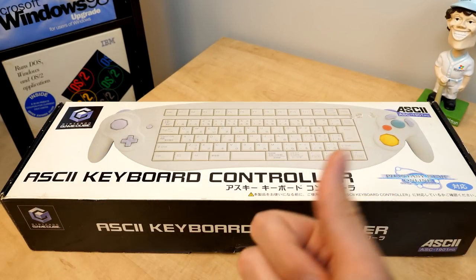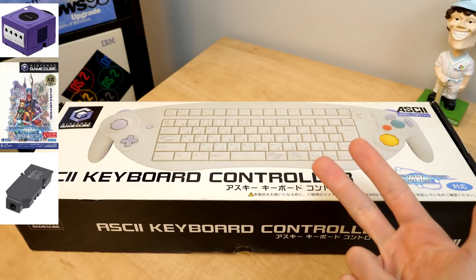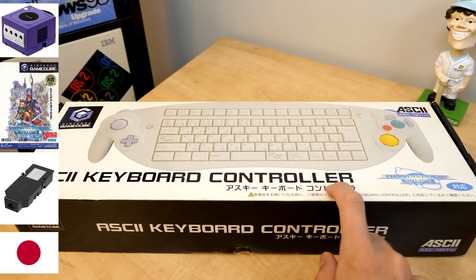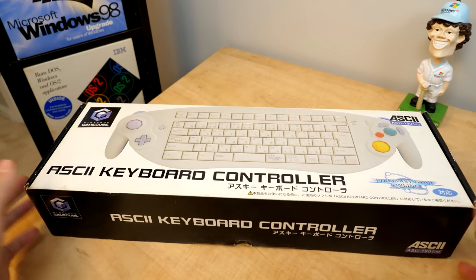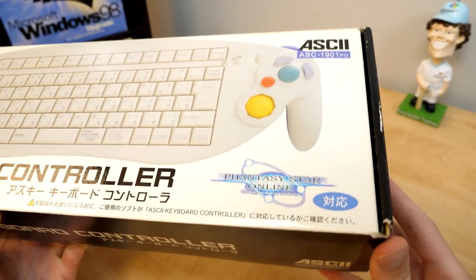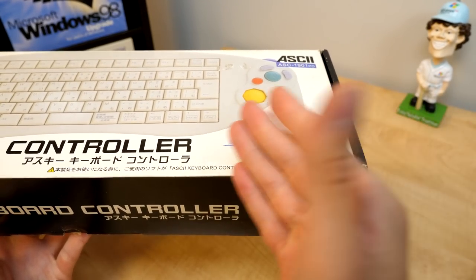So assuming that you were a GameCube player with a copy of Phantasy Star Online and had a modem or broadband adapter, and were either living in Japan or willing to pay to import one, here's what you would get. The box itself is pretty straightforward and basic looking — you've got an image of the keyboard on the front and the Phantasy Star Online logo down at the bottom, just to let you know what this was designed for.